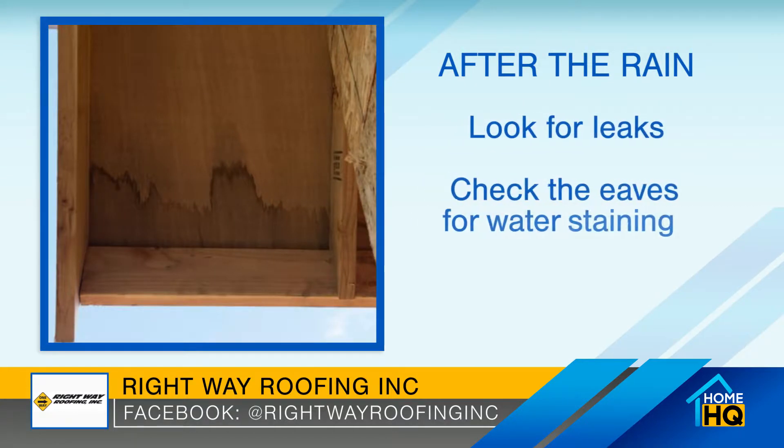Hi, I'm Lori Clark, owner of Right Way Roofing. With the monsoon season here, let's talk about what to do after a storm.